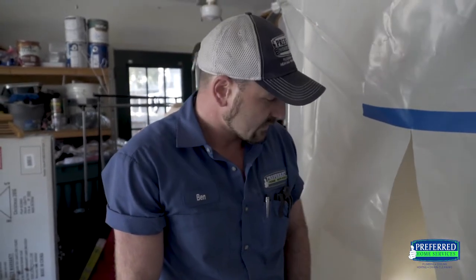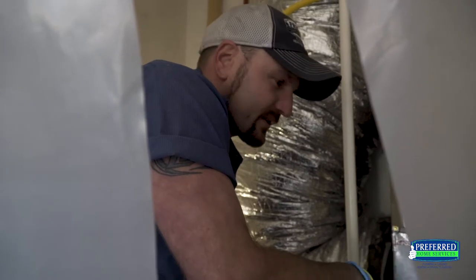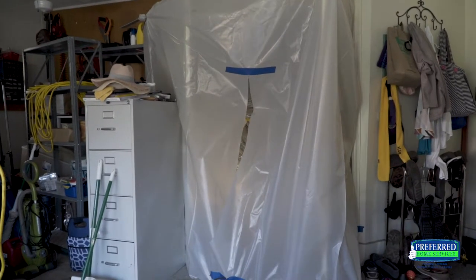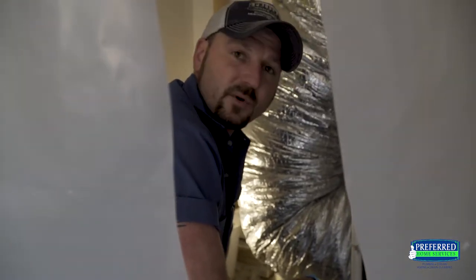We believe there may be another one, so we're going to get in there and see what we can make happen. Whenever we're working in customers' homes — granted it's a garage, you might think it's a dirty place — we take the best care of their homes and act like it's our own. We build structures to prevent any dust contamination throughout the house and try to take care of everybody as best we can while we're doing our work.